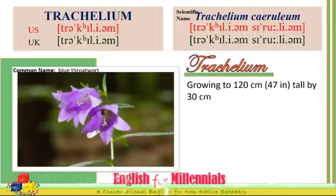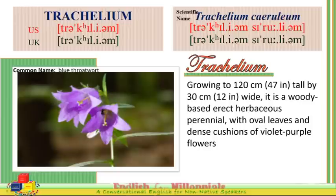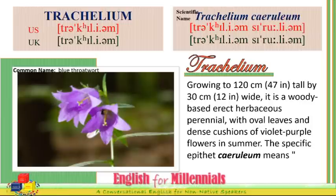Growing to 120 cm or 47 inches tall by 30 cm or 12 inches wide, it is a woody-based erect herbaceous perennial with oval leaves and dense cushions of violet-purple flowers in summer. The specific epithet caeruleum means dark blue.